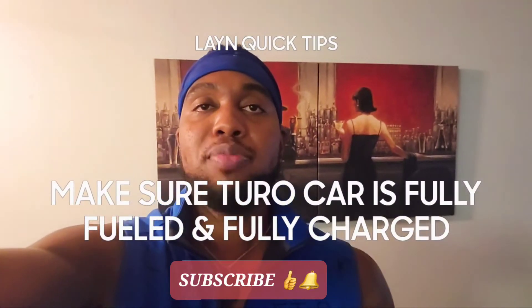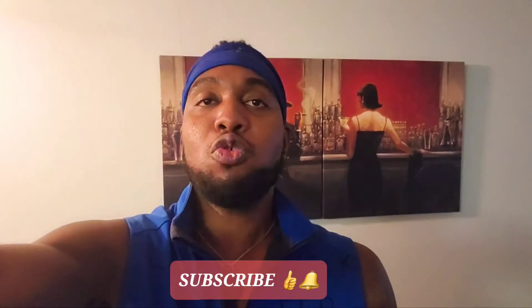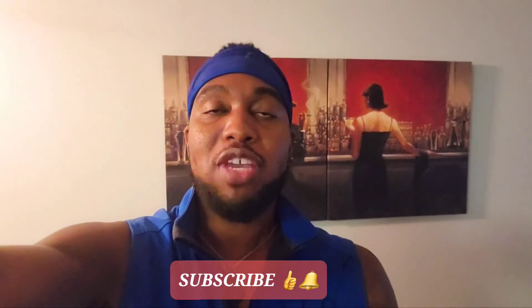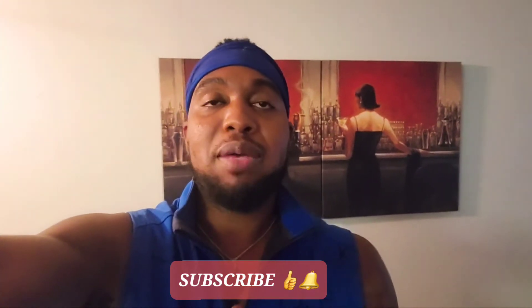Elaine's real quick tips. Always do your absolute best to give the car with full gas, or full energy if it's an EV or electric car. The first reason is common sense, in my personal opinion.